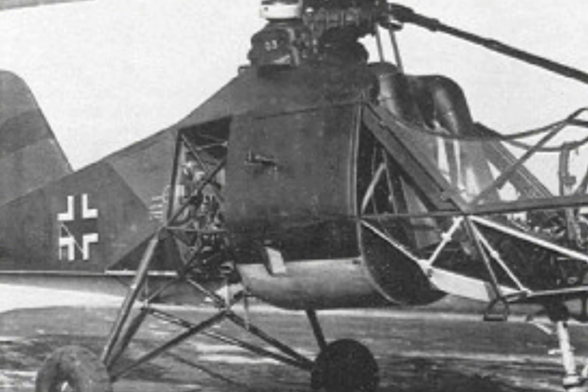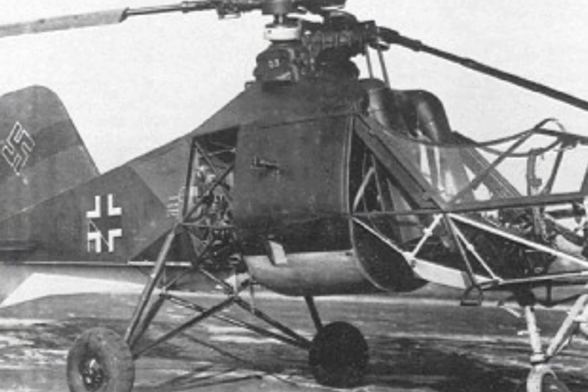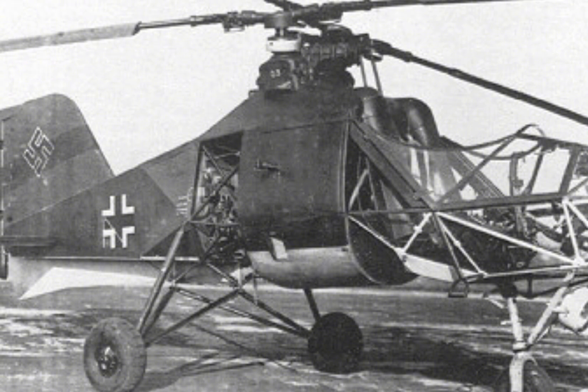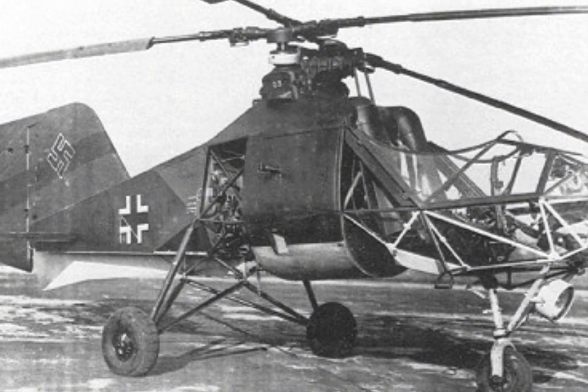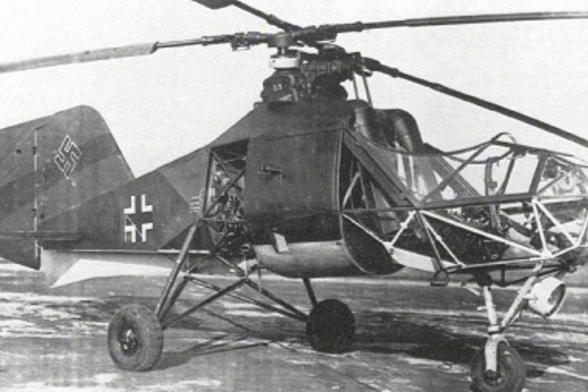The Flettner FL-282 Colibri, often referred to as the Hummingbird, is a remarkable example of early aviation engineering, representing a pioneering step in the development of rotary wing aircraft.